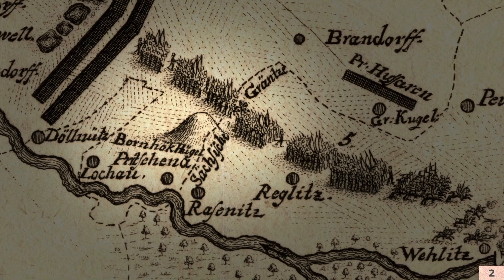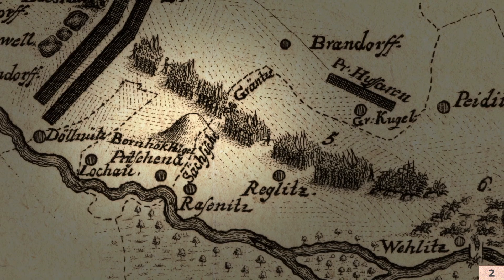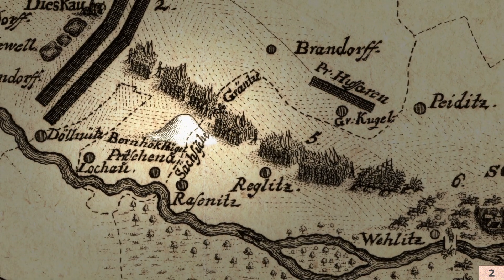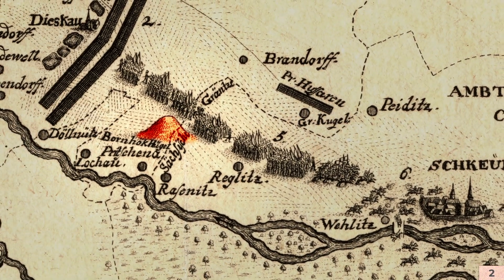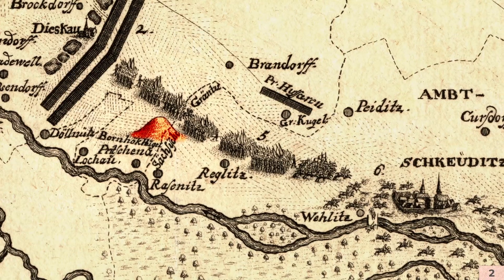Das Dach ist fast drei Meter hoch. Das ist fast ein richtiges Haus sozusagen, ein richtiges großes Zelt, was da aufgerichtet worden ist. Und das bedeutet, dass wir hier es mit jemandem zu tun haben, dessen Größe innerhalb der Gesellschaft wir gar nicht fassen können, weil wir nicht vergleichbare Funde bislang haben. Das ist der größte Grabhügel in Mitteleuropa, den wir kennen, mit etwa 13 bis 15 Meter Höhe, 60 bis 70 Meter Durchmesser. Den muss man sich weiß vorstellen und vielleicht rot bemalt — eine Pyramide des Nordens, die diese absolute Macht dieser Herrscher zeigt.